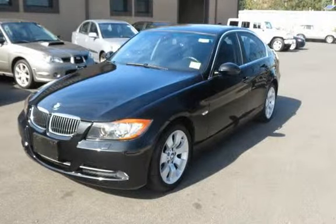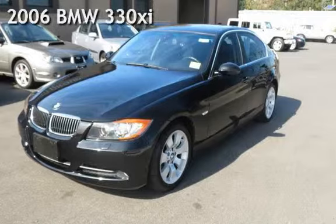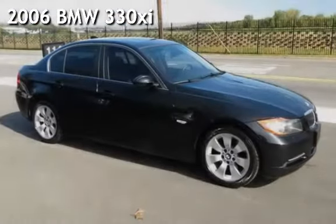Hello and welcome to our channel. Presenting a pre-owned 2006 BMW 330 XI.